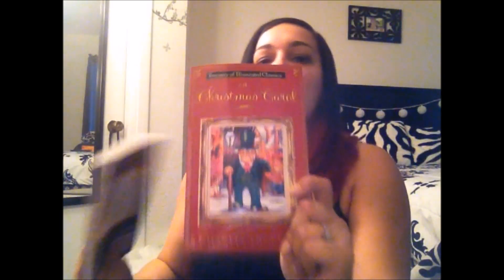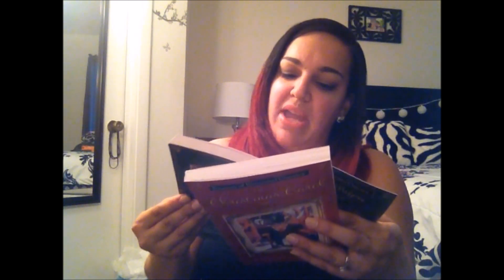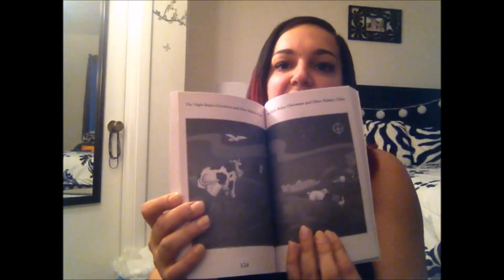I also found these two really interesting books: 'The Night Before Christmas and Other Holiday Tales' and 'A Christmas Carol.' They're illustrated classics — 'A Christmas Carol' is by Charles Dickens, so it's the actual story. The other one includes 'The Night Before Christmas,' 'The Elves and the Shoemaker,' 'The 12 Days of Christmas,' 'The Gift of the Magi,' 'The Friendly Beast,' 'The Fir Tree,' and Christmas carols. They have pictures inside, which is great for little ones. I picked these up for my daughter so I can read her Christmas stories this holiday season.